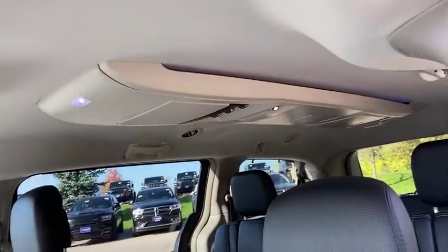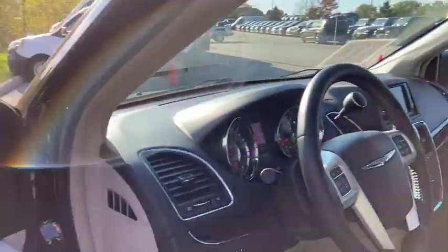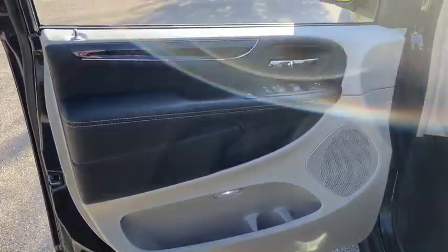CD player, trip computer, heated front seats, remote keyless entry. Your new ride is just a phone call away.